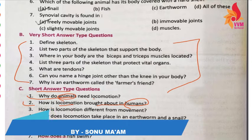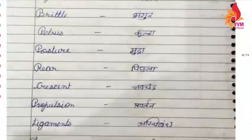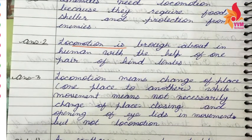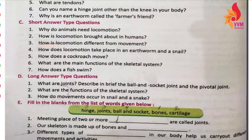We talked about animals and locomotion. Locomotion is brought about in humans with the help of one pair of hand limbs. Now, how is locomotion different from movement?